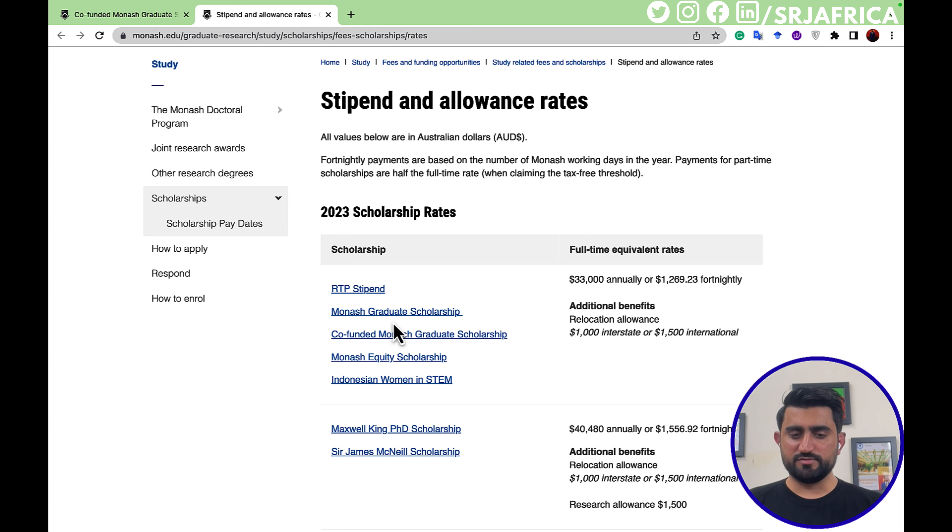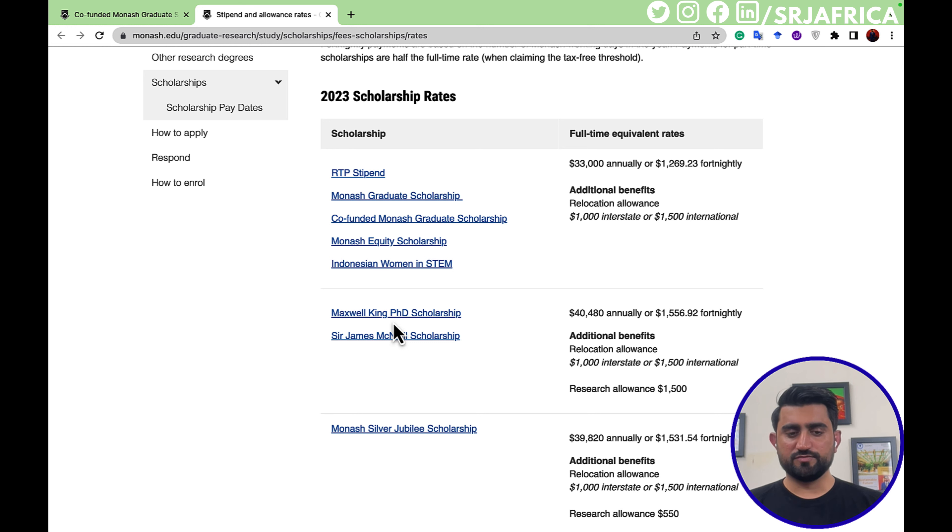There are additional benefits: the relocation allowance is one thousand Australian dollars, or one thousand five hundred Australian dollars for international students. There are also other types of scholarships offered by Monash University. For example, the Maxwell King PhD Scholarship offers forty thousand four hundred and eighty Australian dollars per year, which is more than the RTP stipend.